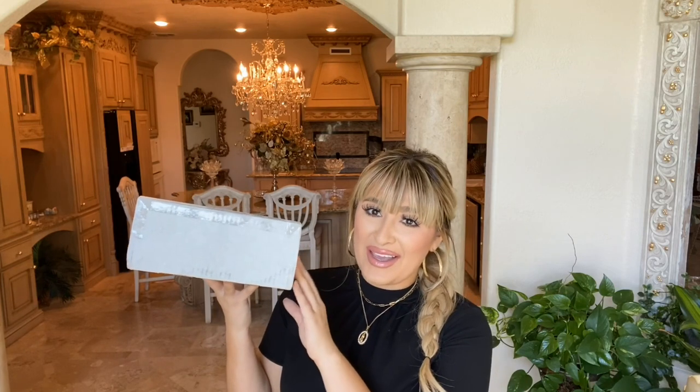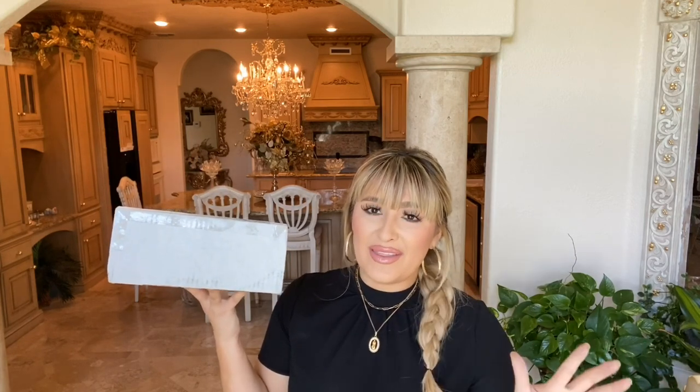I just tracked down the UPS truck and got my package — I'm so excited. I could not wait till it was delivered. With UPS, you never know if they're gonna deliver in the daytime or at night, and I just couldn't wait that long. I've already waited long enough.